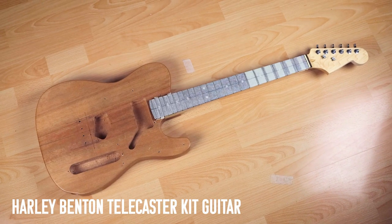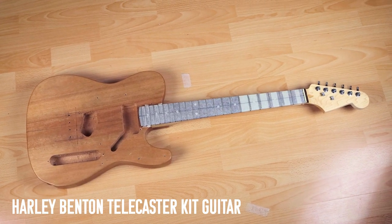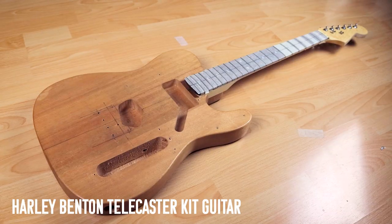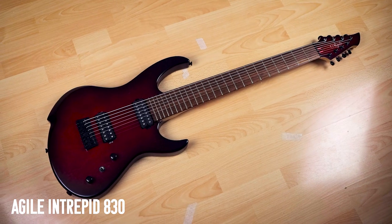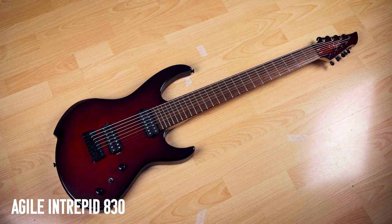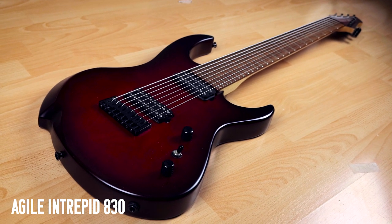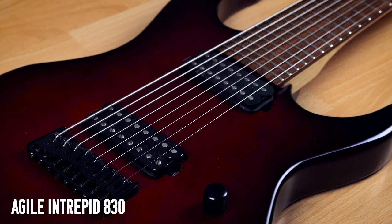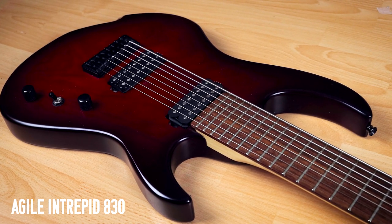This is a Harley Benton Telecaster kit guitar, which has seen better days. I used it in a few videos but took it apart for a project I was working on — got halfway through and kind of just stopped. Maybe I'll pick it up again in future. Next is my Agile Intrepid 830 — boy, this is a big guitar. The 30 in the 830 means it's a baritone 30-inch monster scale, and it regularly dwarfs me in videos. The coolest thing is undoubtedly the Bare Knuckle Painkiller pickup.